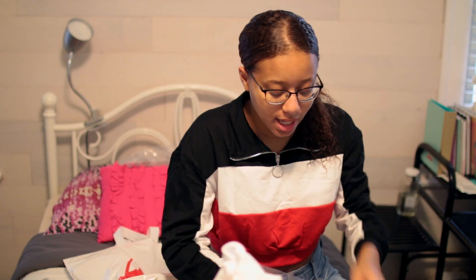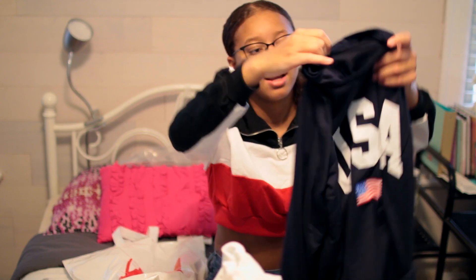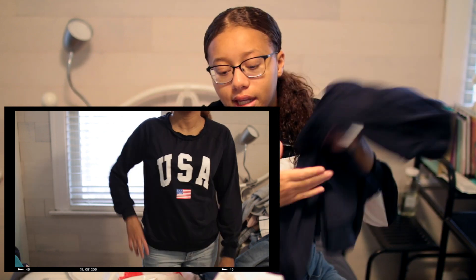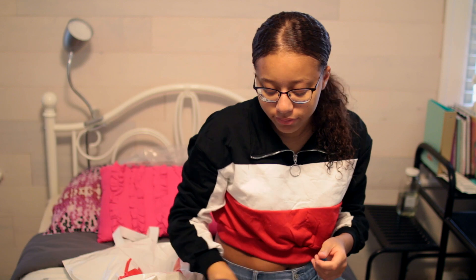How could I forget my fade sweater? It's this USA sweater and I think it's super cute, very comfy — I highly recommend getting it. I think it was around $12.